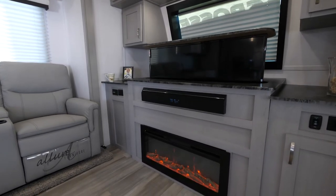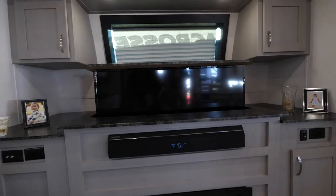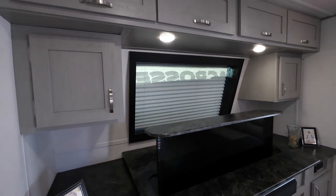However, on this 3375 FE — the FE stands for Front Entertainment — and that is the centerpiece. That is a 50-inch TV on an elevator. There's a front window in the cap, and if you want to see out you can put the TV down and look out the window.